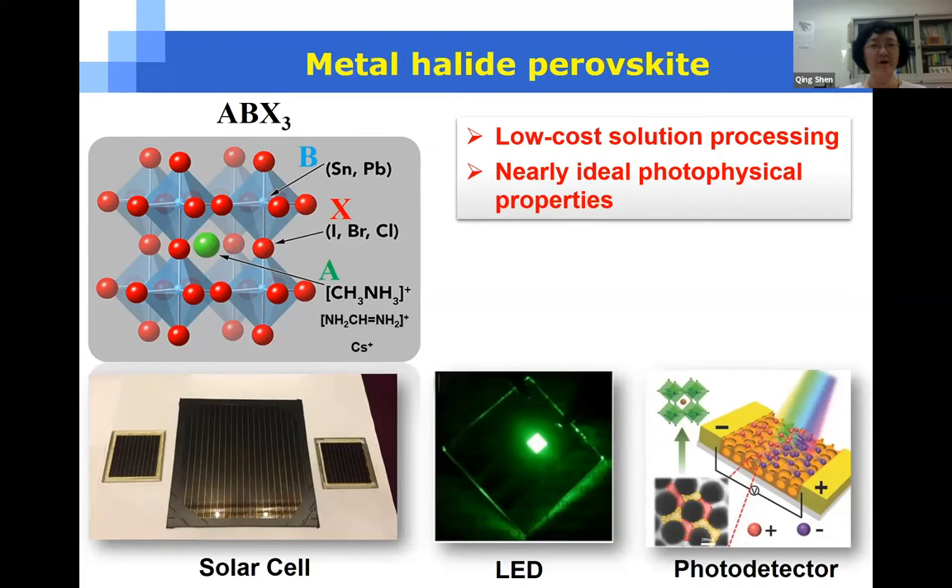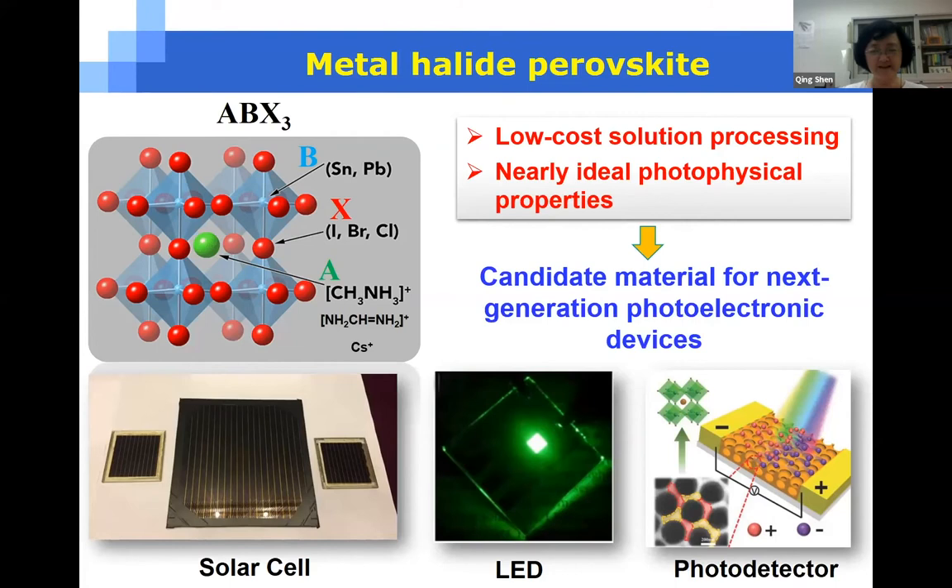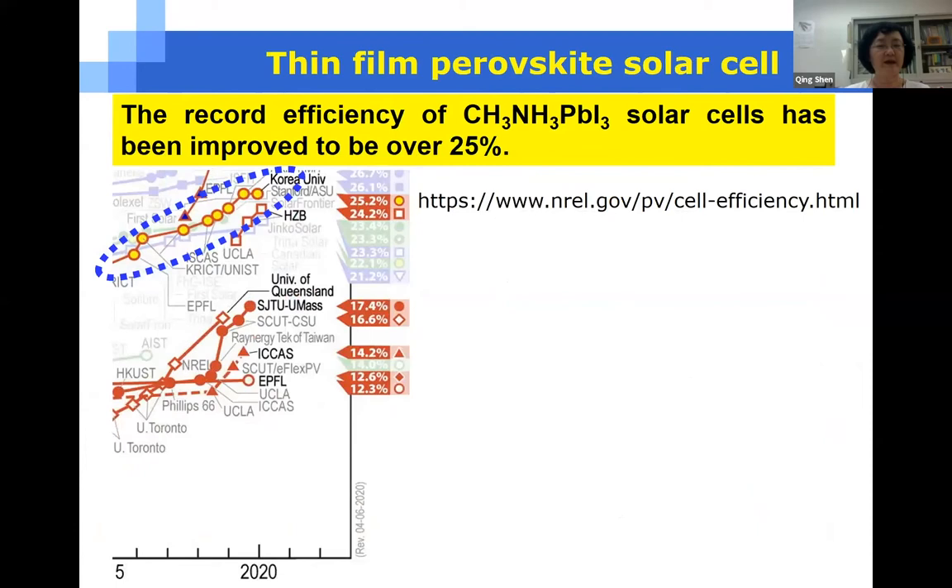It's well known that metal halide perovskite materials have attracted more and more attention in recent years for next generation optoelectronic devices such as solar cells, LED, and photodetectors, because metal halide perovskite materials have some advantages. For example, they can be prepared using low-cost solution processing methods and they have some unique physical properties which are very useful for application to optoelectronic devices.